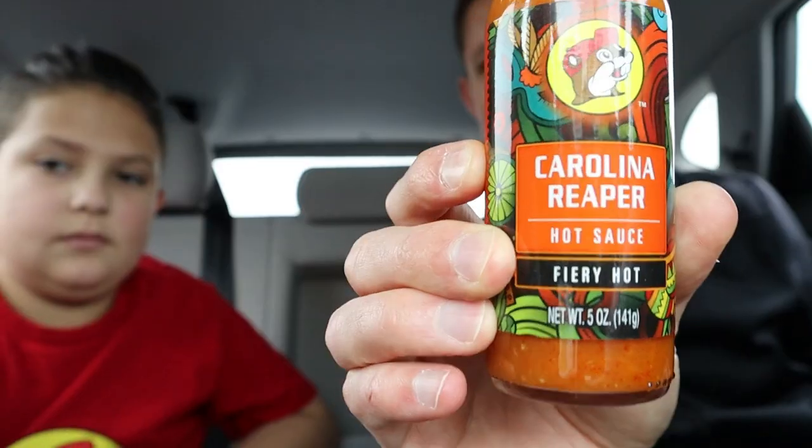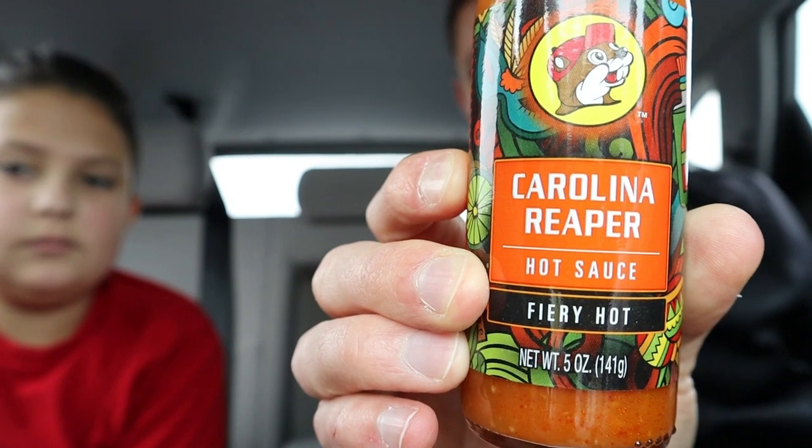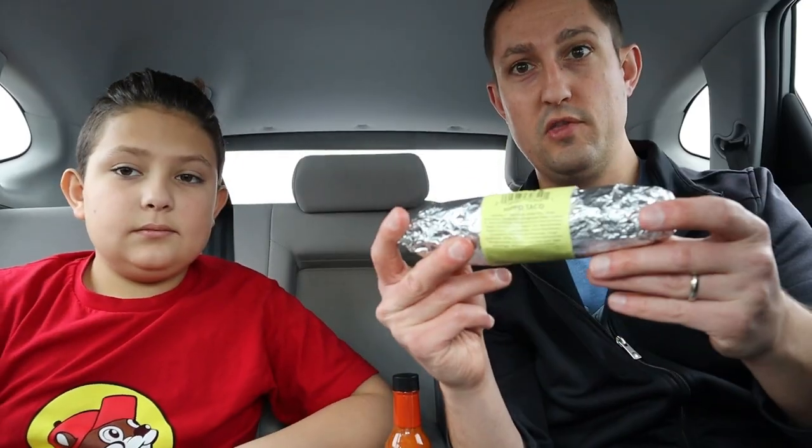We just went into Buc-ee's, got all of our food haul, now we're going to try it. Let's go item by item and give it a try. We have the Carolina Reaper hot sauce, fiery hot, napkins, and we got the hippo taco. Let's open it up — hot sauce ready.